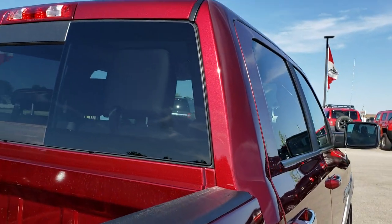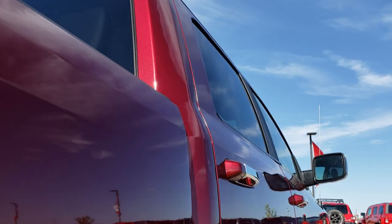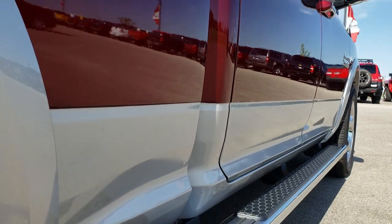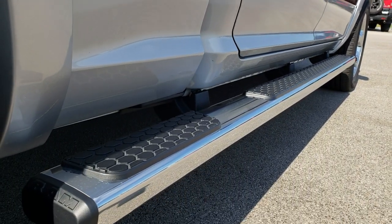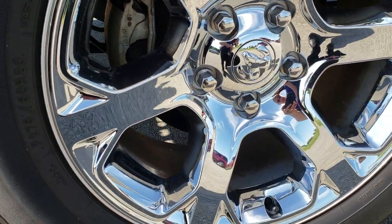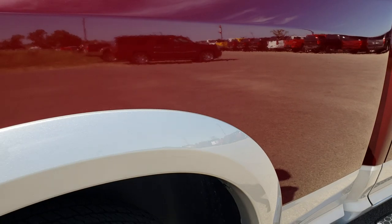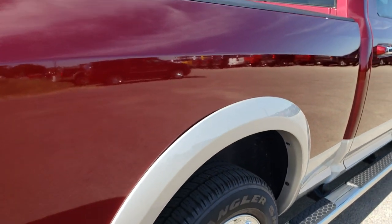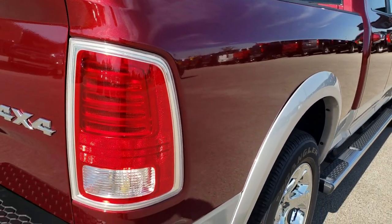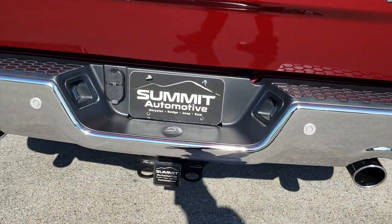No dents or dings down this side of the truck. The cab is in excellent condition. It has the full-length chrome step bars. The back rim is in excellent condition as well and the back tires have just as much tread as the front tires. It has the plastic wheel well liners to keep your frame and underbody looking great.